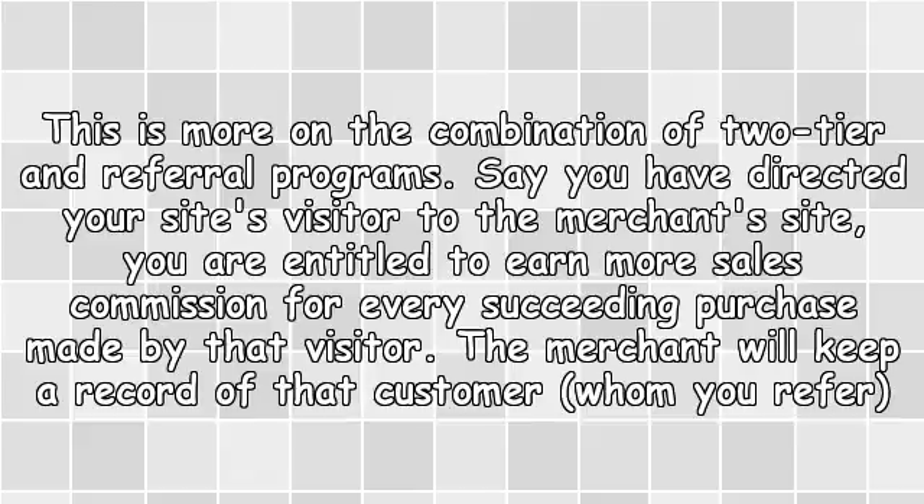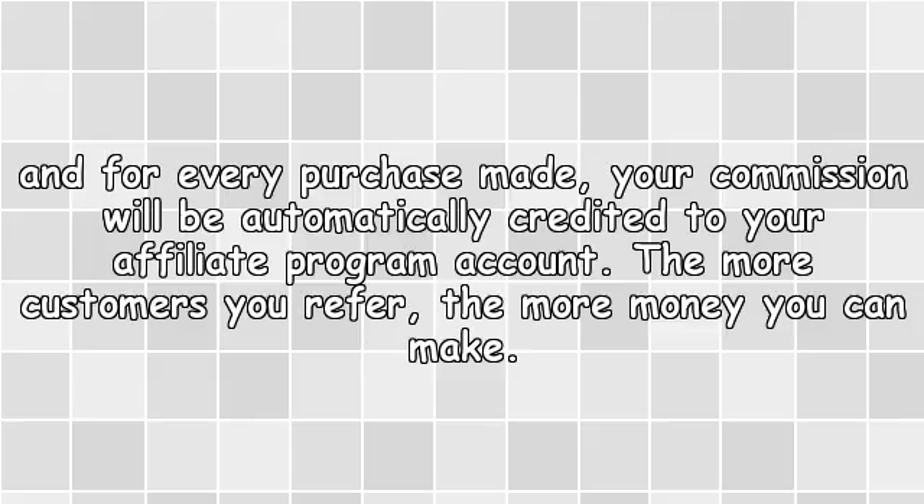3. Try a residual affiliate program. This is more of a combination of two-tier and referral programs. Say you have directed your site's visitor to the merchant's site — you are entitled to earn more sales commission for every succeeding purchase made by that visitor. The merchant will keep a record of the customer you referred, and for every purchase made, your commission will be automatically credited to your affiliate program account. The more customers you refer, the more money you can make.